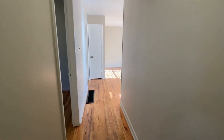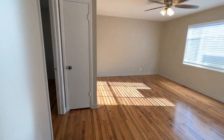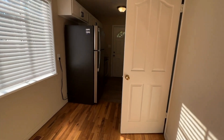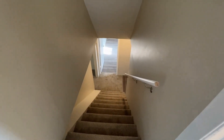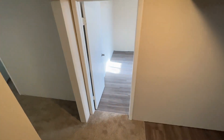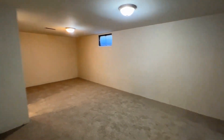If you go back down the hall towards the kitchen, this will take you to the downstairs basement, which is finished. It has carpeted stairs to the downstairs with carpet in a second living area.